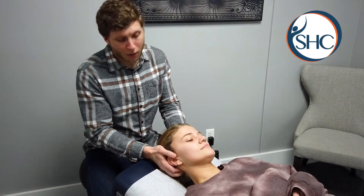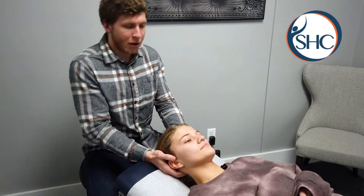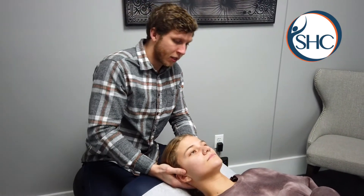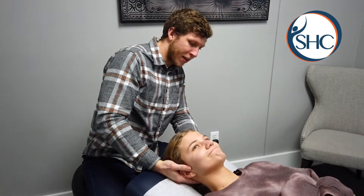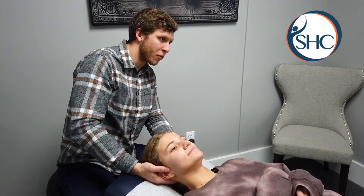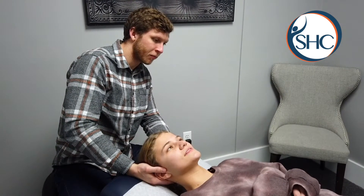So right now we're working on her suboccipitals, which are the base of her skull here. They're actually referring pain right now to kind of the heart of her head. She has a nice, taut band right back here. Tender? Yeah. When I press here, does it go anywhere? Does it stay right where my fingers are? It stays right there.